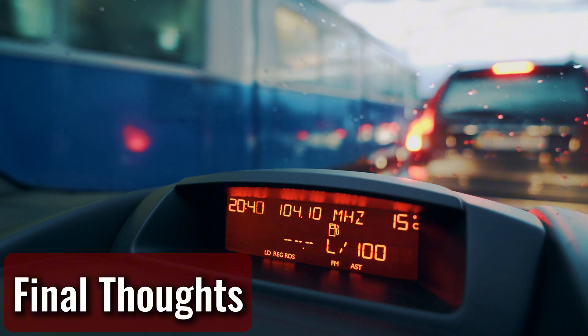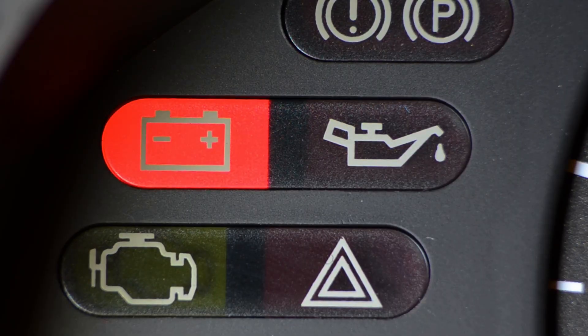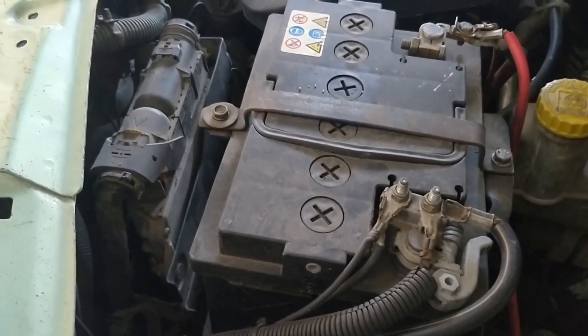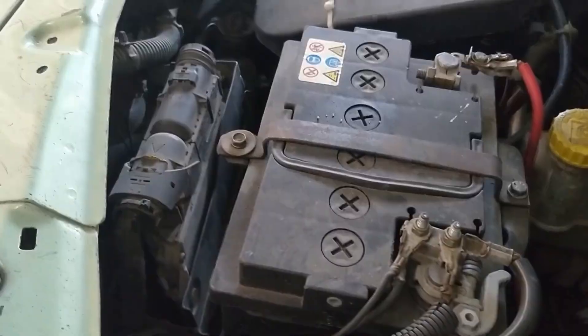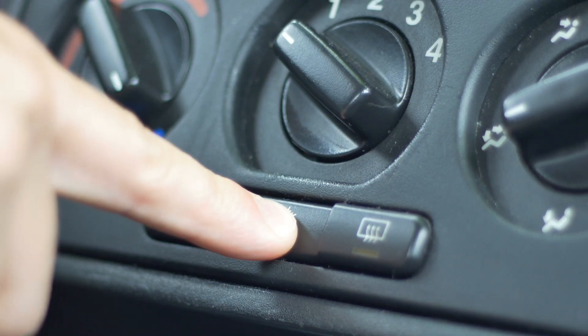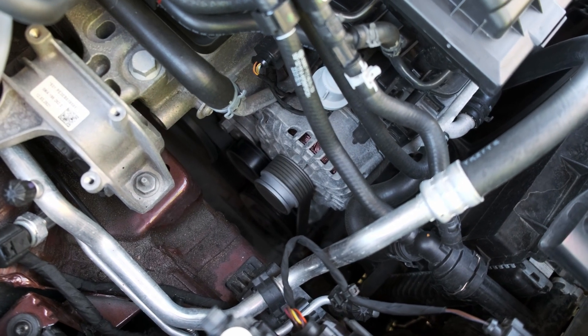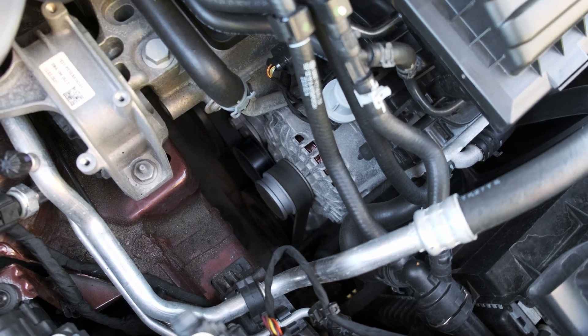When that battery light comes on while driving, it's not something to ignore. You might have anywhere from a few minutes to a couple of hours before the car dies completely, depending on the problem. The safest move is to turn off non-essential electronics like the AC or radio and head to a shop right away. Catching the issue early can mean the difference between a cheap repair and a tow bill plus a new alternator.